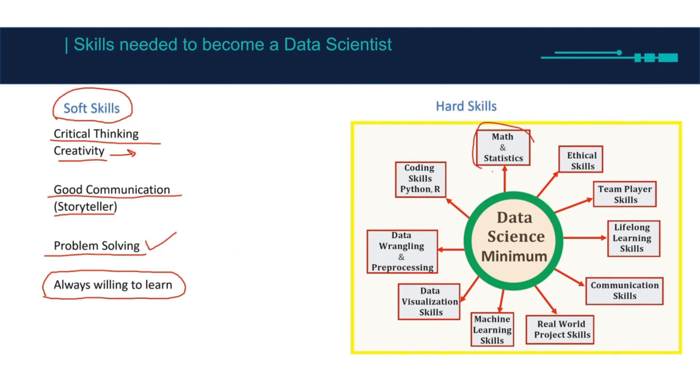Now for hard skills — obviously the first one is math and statistics. You're not supposed to be a math whiz. There are certain subjects in math you need to know, but not everything in math and not everything in statistics.